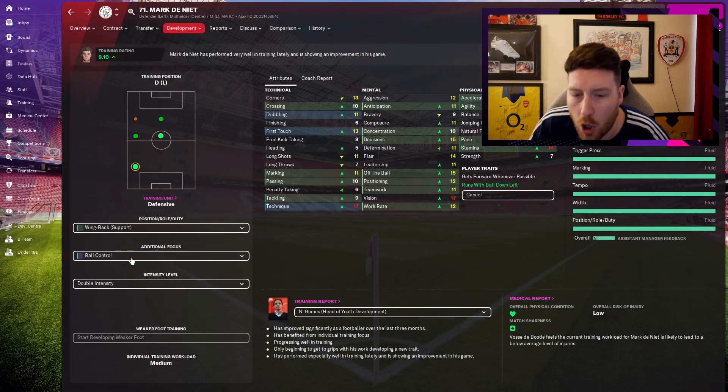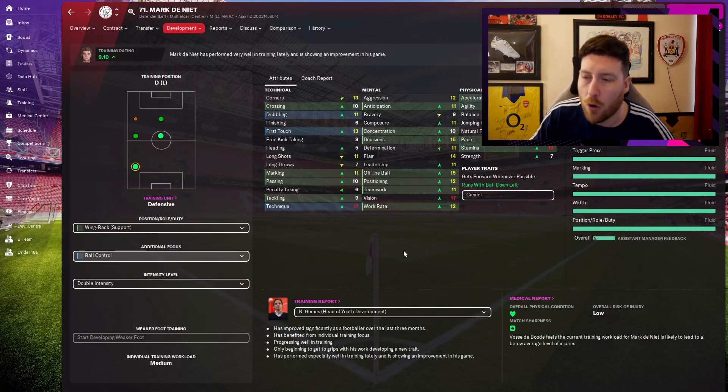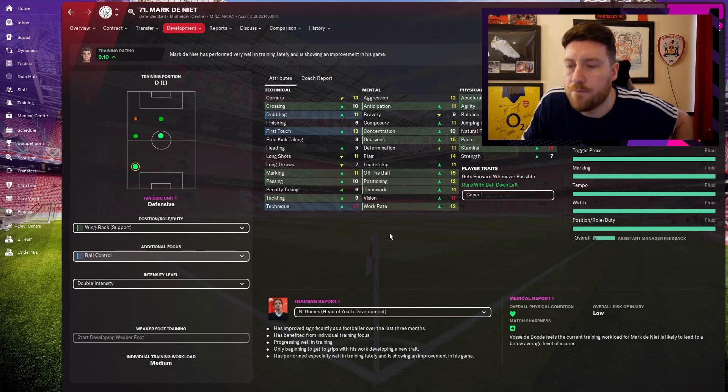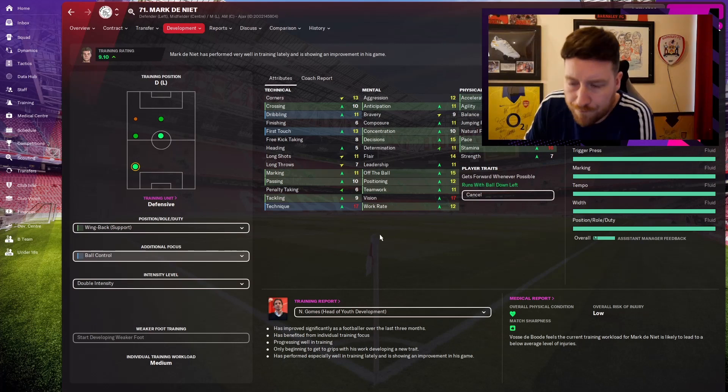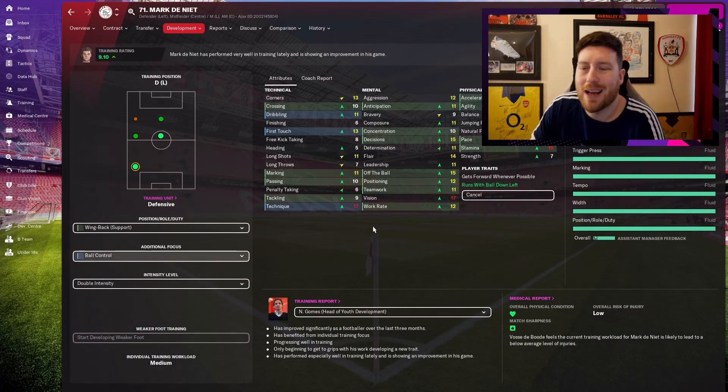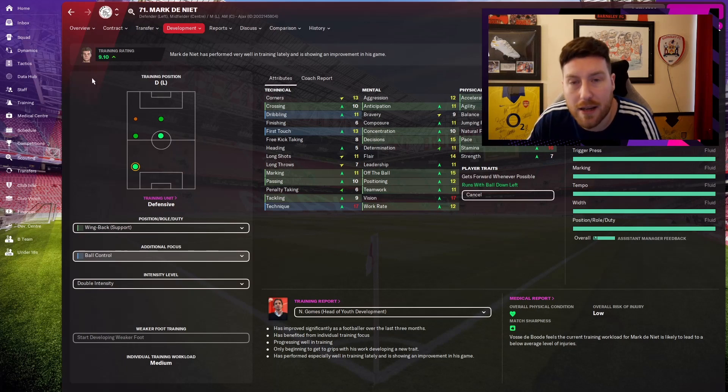Then I went to ball control to get his dribbling and first touch up. I don't really need technique up — it was just to try and get dribbling and first touch higher. I want technically good players; that's what Ajax is about. Once his dribbling goes to 12, I'd say the next focus is final third — get his composure up. Ajax players have to be technically well-trained and very composed on the ball.